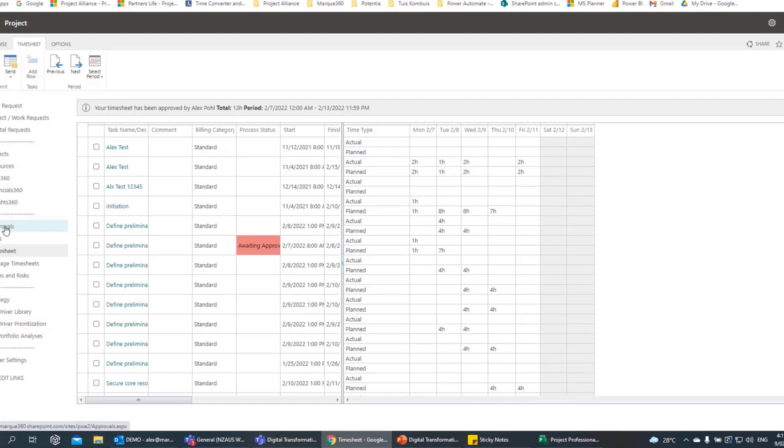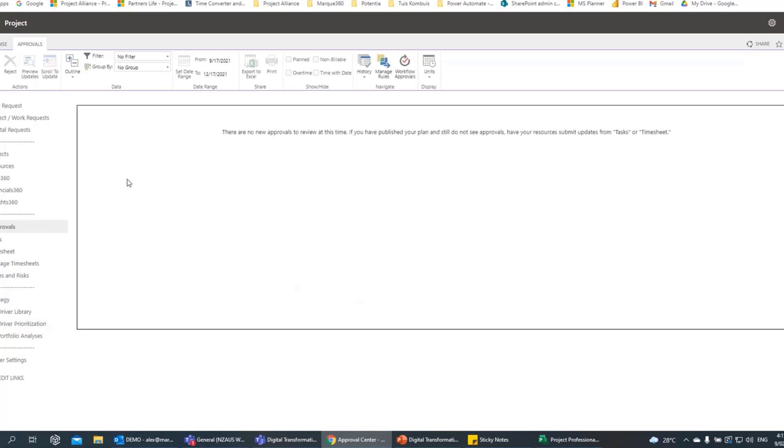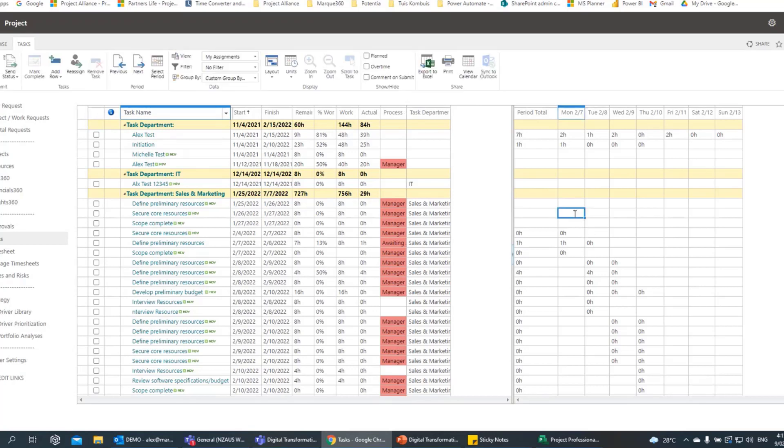Project Online offers two places where time can be captured. One is time sheeting — you can set it up so every member of the project team has access. A resource goes in, works on a task, enters one hour for it, and when they submit for approval, that one hour is pulled through to the project schedule and updates the task from 50% to 10%, which is a true reflection of the work done. You as project manager or the timesheet manager will then go into the approval process and approve that time. You can also do it in the task space — the same principle applies.